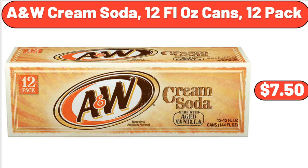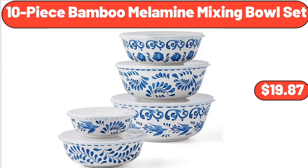A&W Cream Soda, 12 Fluid Ounce Cans, 12 Pack, $7.50. 10-Piece Bamboo Melamine Mixing Bowl Set, $19.87.